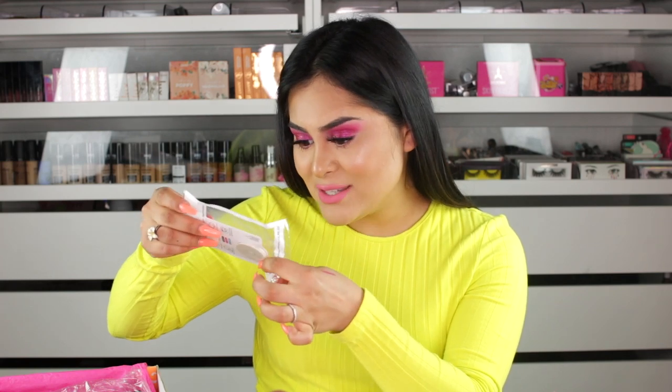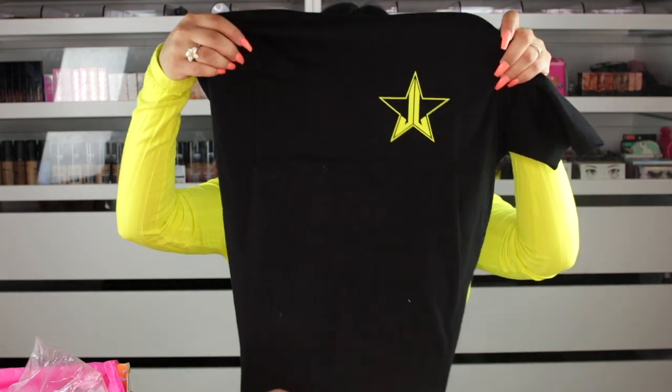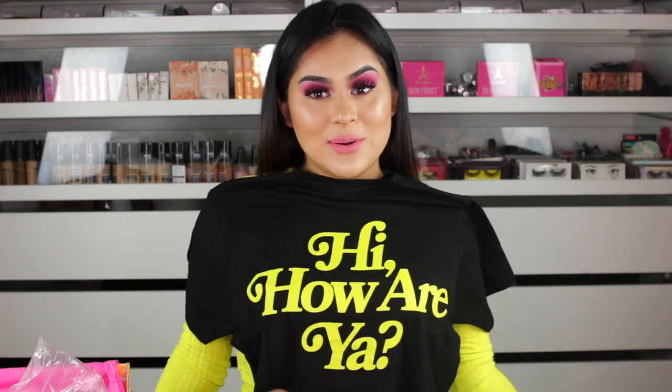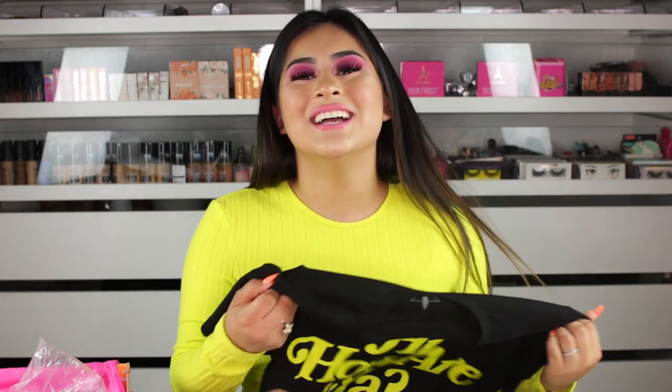Now we do have a pop socket, which is orange — I'm guessing it's part of like the summer collection, and I really do like it. Not quite sure what the price of the pop socket is. Now we have the merch — this one is in size small and the shirt is $25. It's a black t-shirt with the Jeffree Star logo, and it says 'Hi, how are you?' on the back. That is so freaking cute. If it was in the front, I'd be rocking this everywhere. It's really cute — I'm definitely going to be wearing this, tucked in with some high-waisted jeans with white sneakers for a casual look. We did get a total of 10 items.